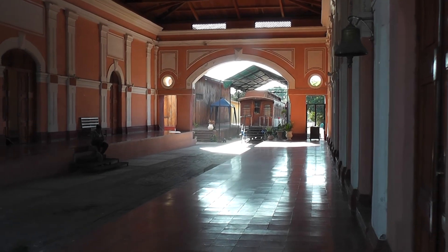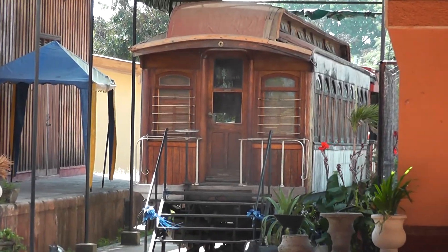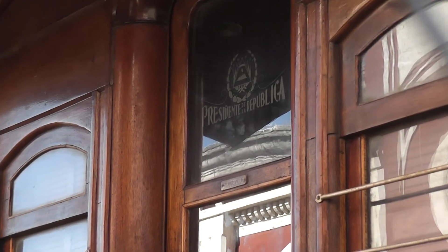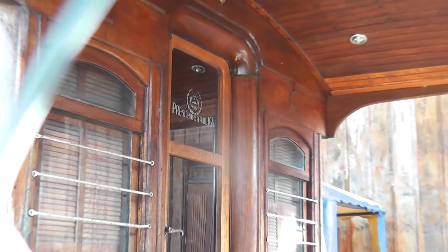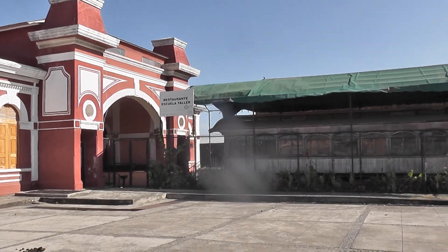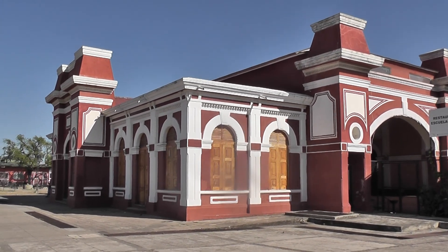This is the station, and at the other end is the presidential coach — it looks like a 1930s Pullman type coach. It's a wonderful thing, but it's in need of a little tender loving care. Like many of these old coaches, it seems to be being used as a restaurant. But this is the station building — it's a very smart looking place.